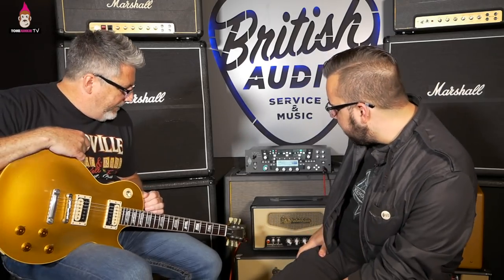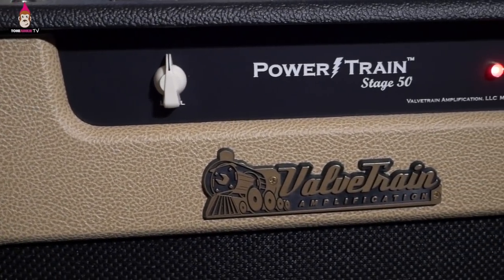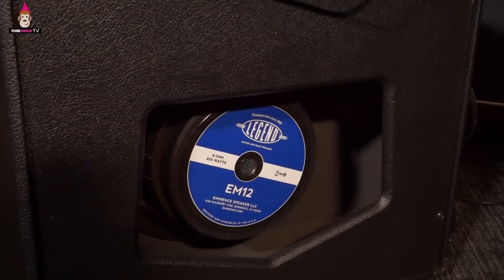We're at British Audio today checking out a very cool piece of gear that I first ran into at NAMM — and I tried it there, which means I didn't try it at all because you can't hear anything. It's the Powertrain. One of the things that comes up in the modeling community — the Kemper, the Helix, whatever you're using...